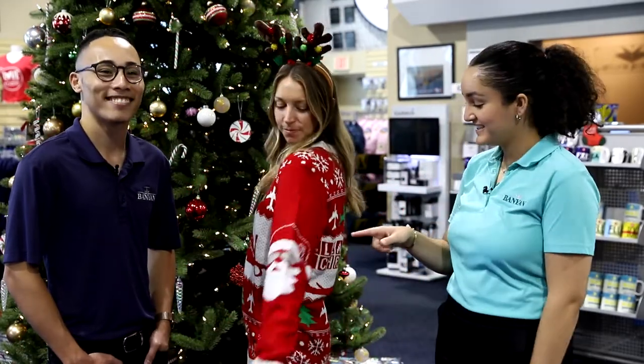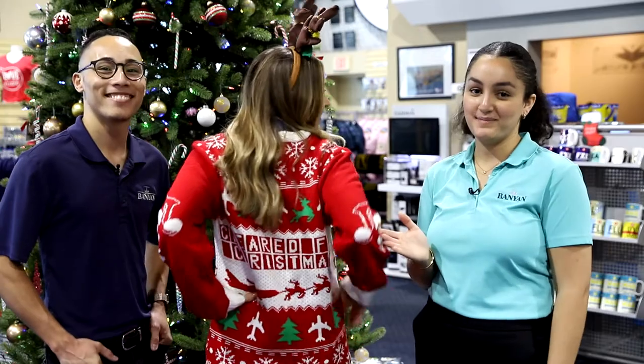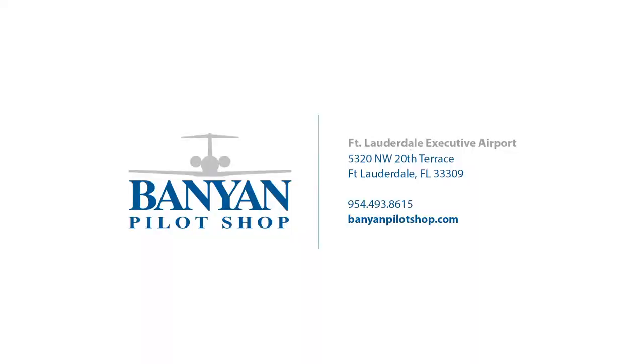For our last product, we have a limited-edition holiday special Christmas sweater. This cute sweater has a jumbo jet on the front, Santa on the sleeves, and 'Cleared for Christmas' in the back. This holiday month, we're going to be having a special promotion every week — make sure to follow us on Instagram and all our social media to keep up with them. Thank you for joining us for this video.